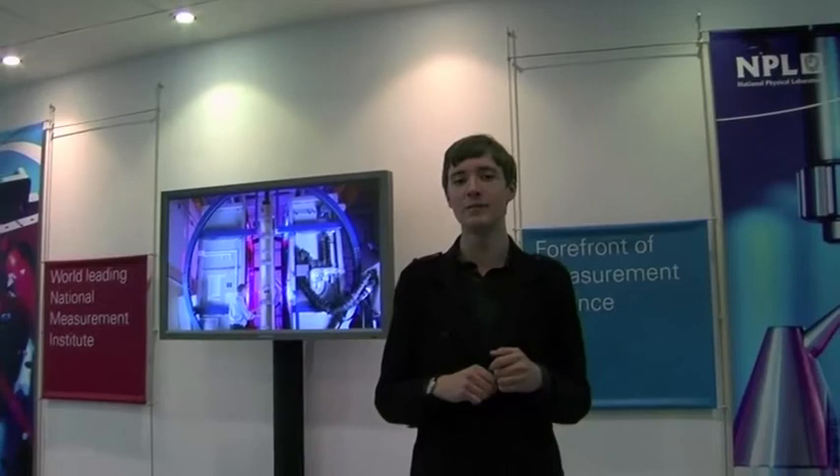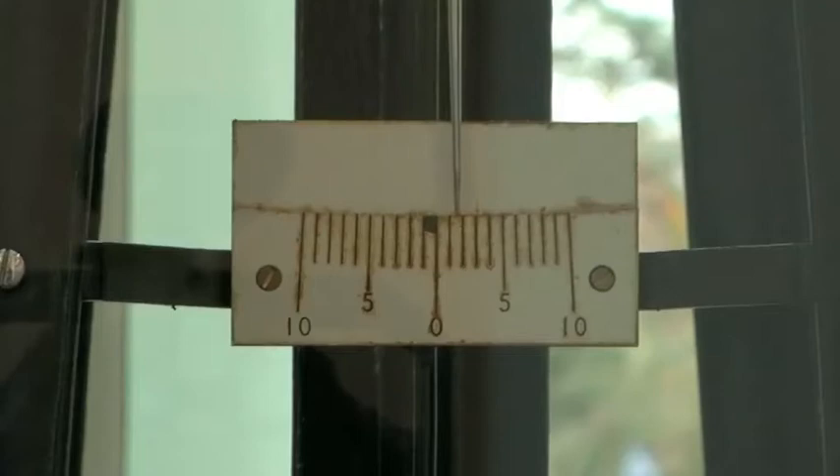From stunning art, like this electron tree made from a beam of high-speed electrons, to important history, like these scales — just one of the NPL's original means of measurement — there is no end to the unique and fascinating things hidden here.